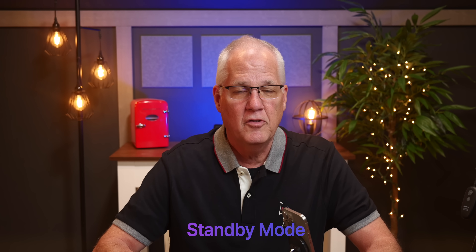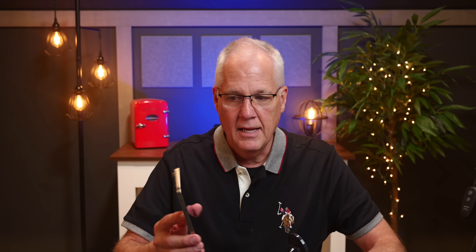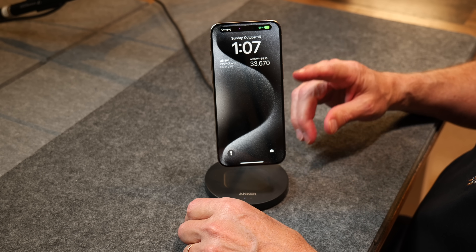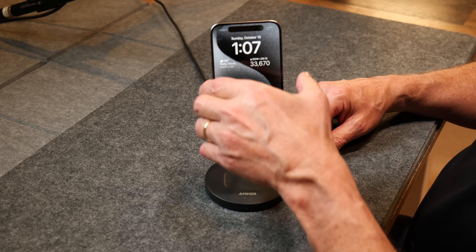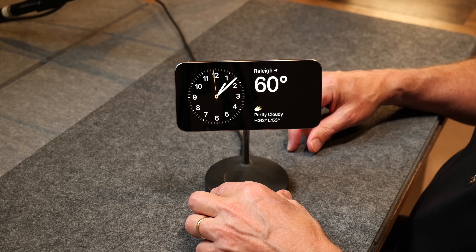The star of the show for most people is something called Standby Mode. If you have an iPhone Pro with the always-on display — which would be an iPhone 14 Pro or the newest phone, the iPhone 15 Pro — if you have one of those two Pro models, then you have always-on display. And if you connect it to a power source — I'm just going to connect it to my little stand that's got a MagSafe charger on it — and you turn it sideways, that's what you get.